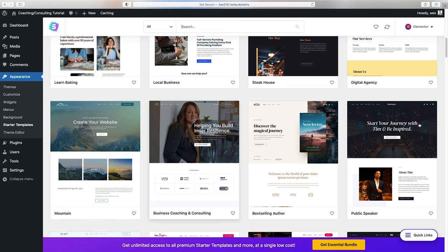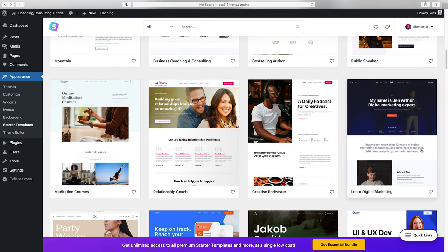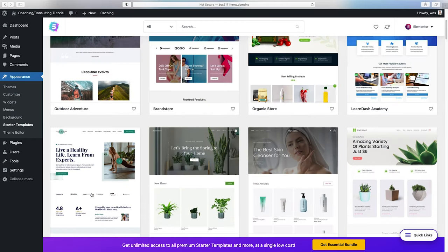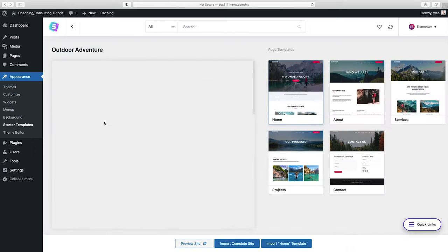Do not be limited by what they say these templates are for. A 'Creative Podcaster' template could still be used for any kind of business at all. What you're really looking for is the layout that's going to help serve your content best. In most cases I always choose this first one because it's just so easy to work with and allows for a lot of customization. I'm going to click right on this first one.